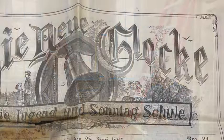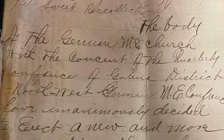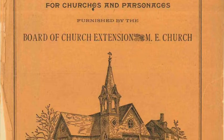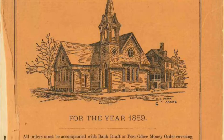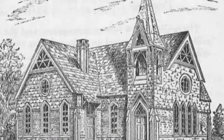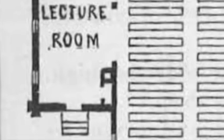Before we get into the details of the ceiling restoration, here is a little historical background of the church. The church was constructed in 1885 as the German Methodist Episcopal Church. The architectural plans were taken from a Methodist architectural plan book used in the late 1800s and early 1900s to build Methodist churches throughout the country. The plan for the German Methodist Episcopal Church was plan number 28A in the catalog. You can see from the plans that the church was constructed very faithfully to the design. The area where the ceiling was found was noted as the lecture room on the floor plans — an area to the east of the main sanctuary.